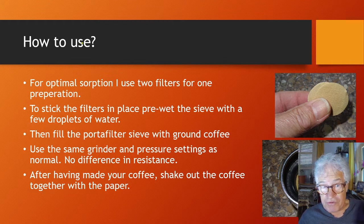But how to use them for optimal sorption? I use two filters for one cup of coffee. To stick the filters in place, it's easiest to pre-wet the sieve with a few droplets of water. Then fill the portafilter with ground coffee as you do every day, using the same grinder and pressure settings as normal. There is no difference in resistance and no increase of pressure.